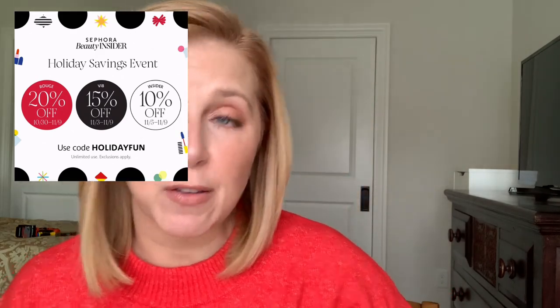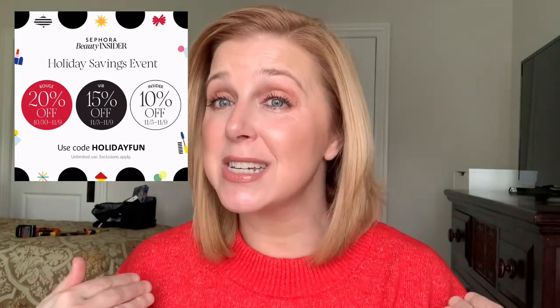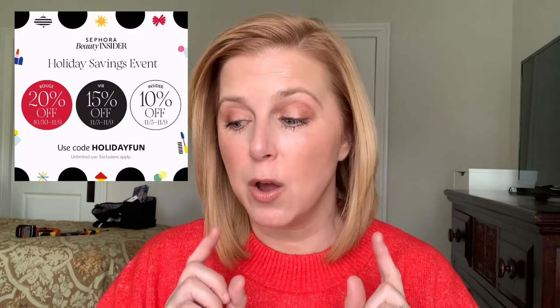I'll have all the details linked in my description box. What I'm going to do today is go through some of my favorite products at Sephora. This video could be incredibly long so I'm limiting myself. A lot of the products are on my face today and I'm going to go through my very favorites in each category — today we're just covering makeup.